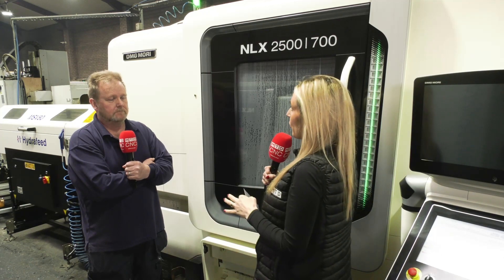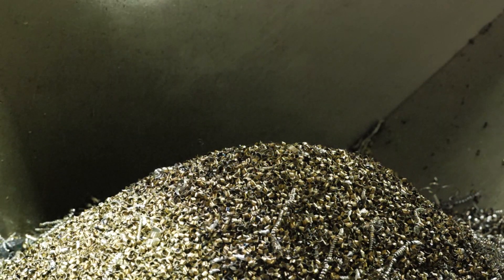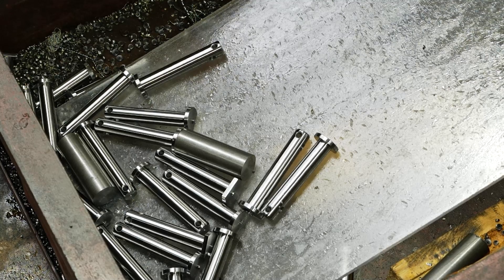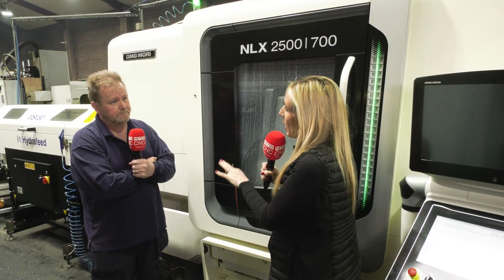We're subcontract machinists making pins, shafts, and bushes in all sorts of materials — from conventional mild steels, alloys, and non-ferrous. We make a lot of brass and copper parts as well as aluminium. Volume-wise, we can do anything from 50 offs up to batches of 1,000 or 2,000. And it's high precision as well.